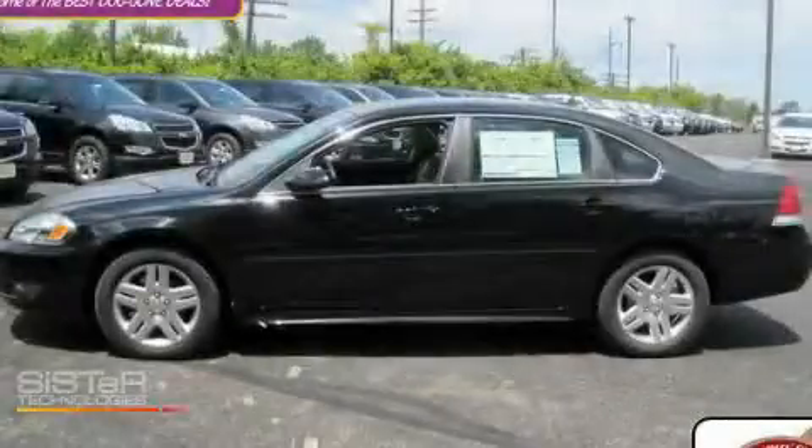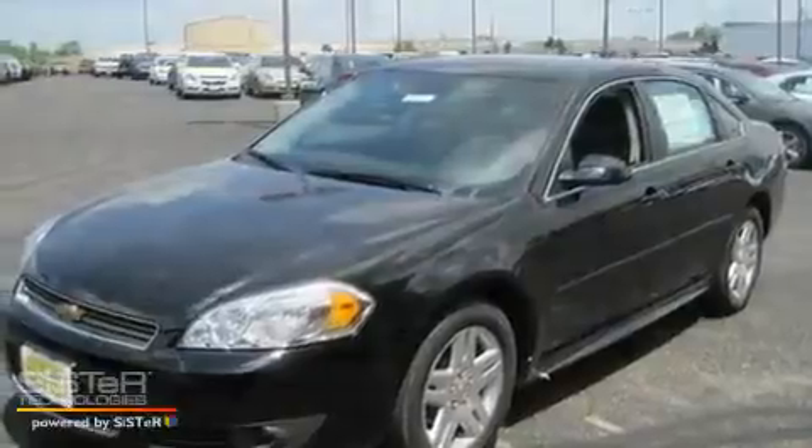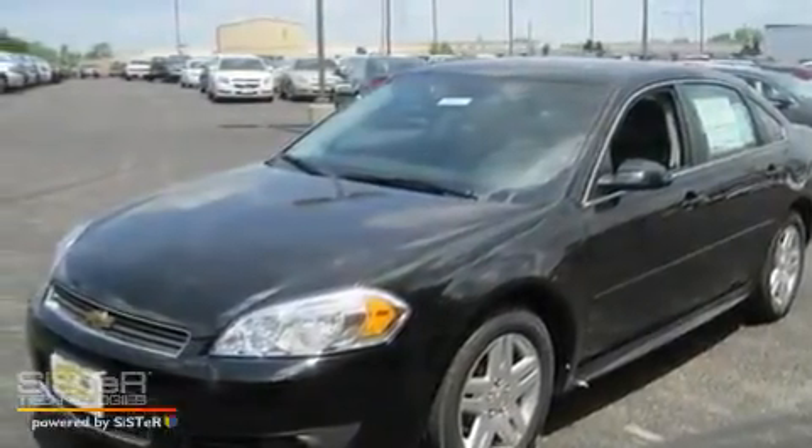This is a brand new 2011 Chevrolet Impala. It has a 3.5 liter 6-cylinder engine and an automatic transmission.